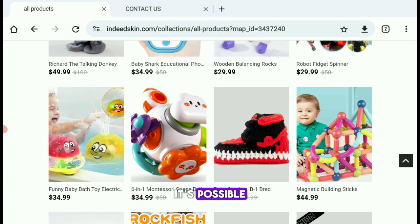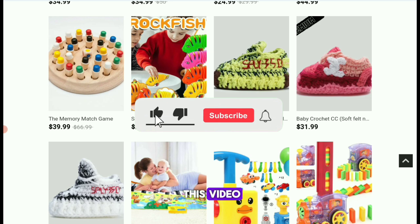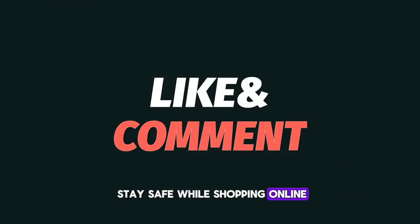It's possible they're operating as a dropshipping website, but either way, you should be careful. If you found this review helpful, don't forget to like this video, subscribe to Express Guide, and drop a comment if you've had any experience with IndeedSkin.com. Thanks for watching and stay safe while shopping online.